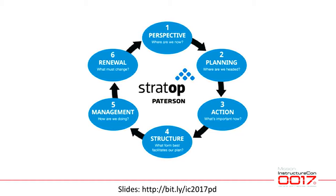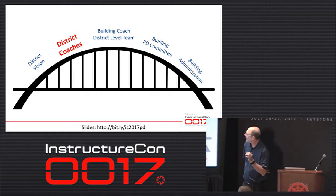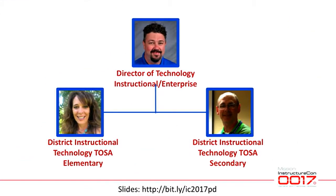About this same time, our superintendent brought in the Patterson Group to do a Stratop — the same process OtterBox uses for figuring out how they're going to operate and what initiatives to work on. Things that bubbled to the top were professional development in our district and how that worked. This also sparked the short district vision we discussed.